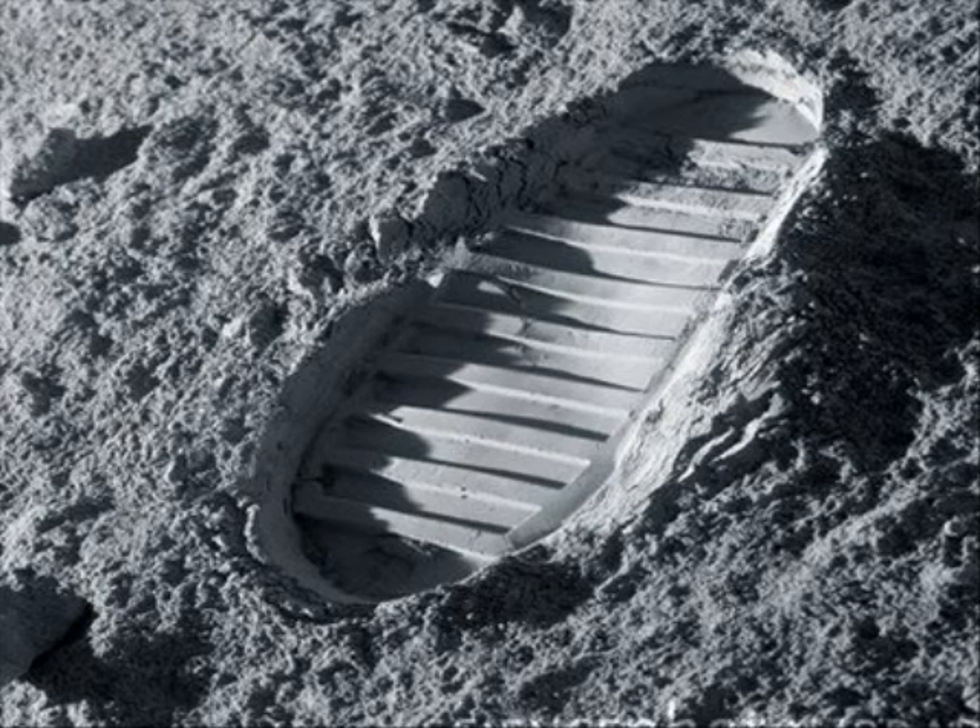The footprints left on the Moon remain just as they were, untouched by wind or rain, waiting patiently for the next time humans will venture out.